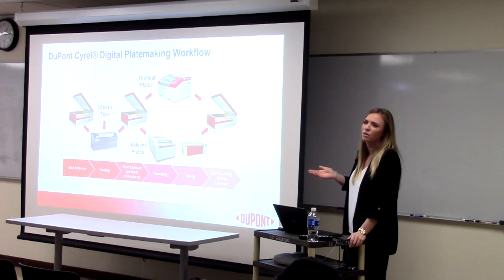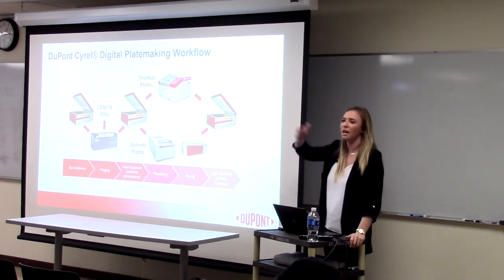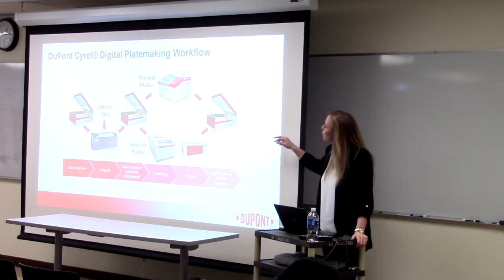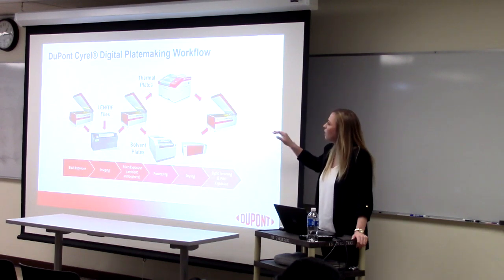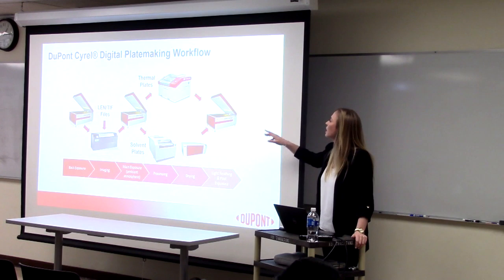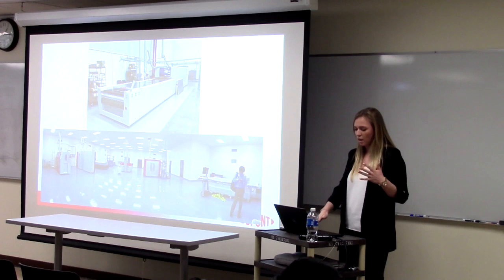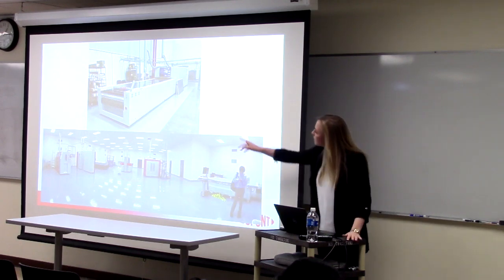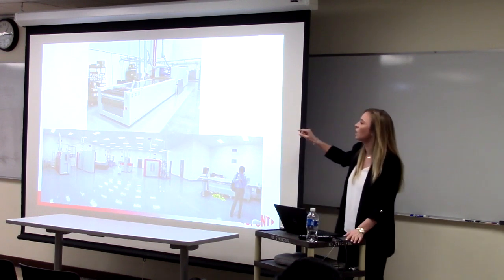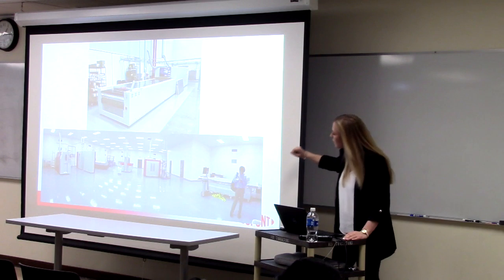Did you use water washout? Kind of the same process — DuPont doesn't do that anymore; we did and then we got rid of it. Then you post-expose and light finish. If you're doing solvent, you dry it — that takes about two and a half hours — and then you light finish and post-expose. This is kind of what a floor would look like; that's a solvent processor. Those things can get really crazy in size.